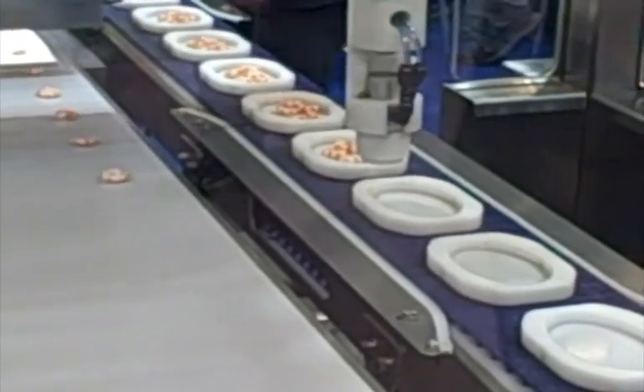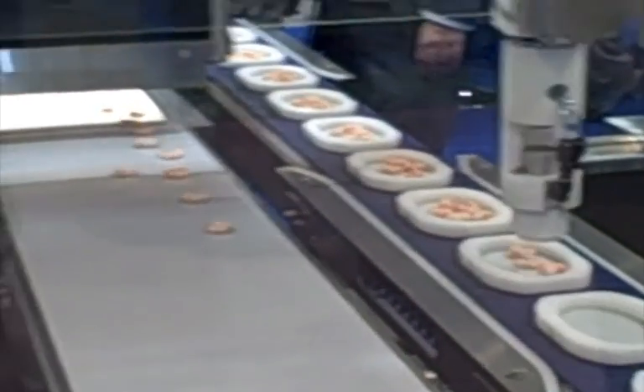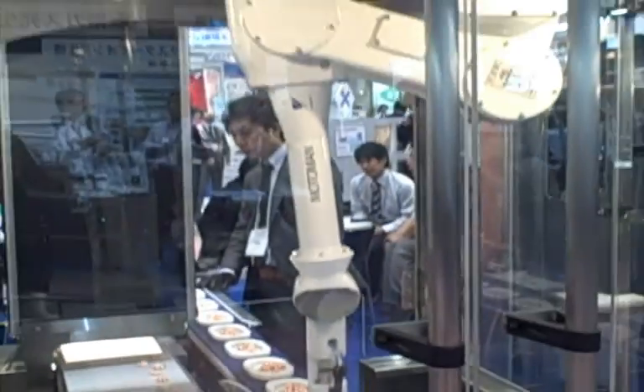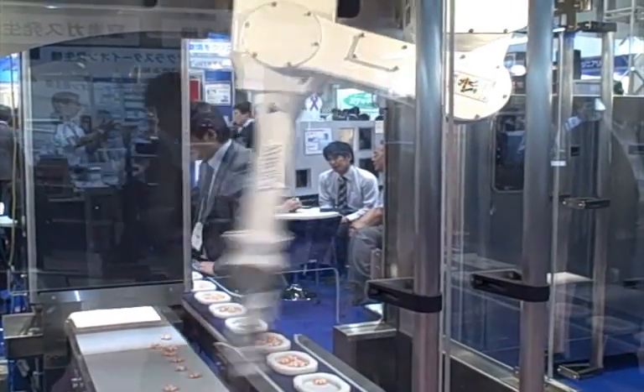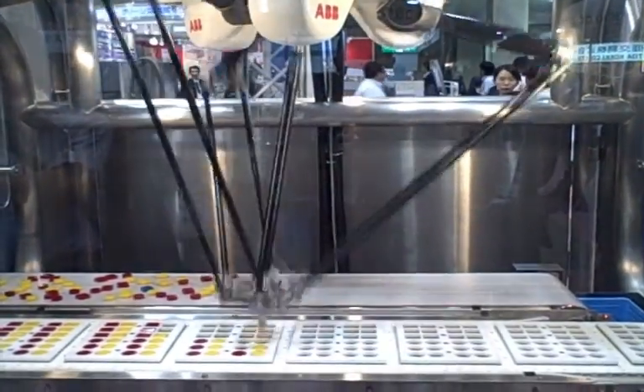Now one company that actually took this up a notch — and you'll see here in a second — this is Nikko. They did it a little bit differently. This robotic arm could actually detect where on the conveyor belt an item was. This robotic arm is a little bit more complex.